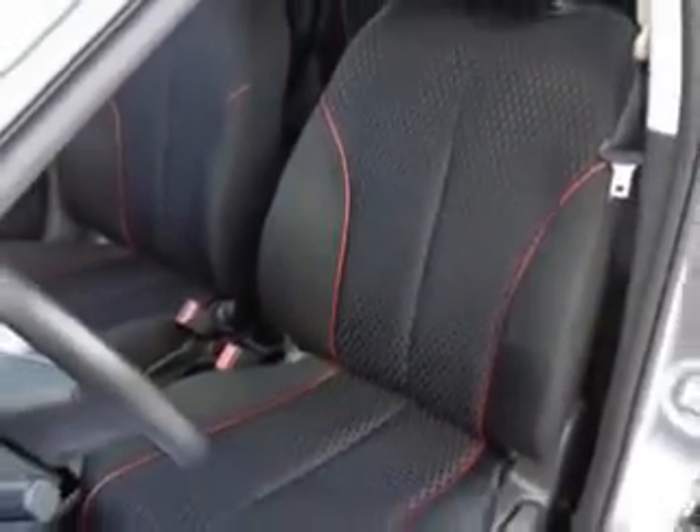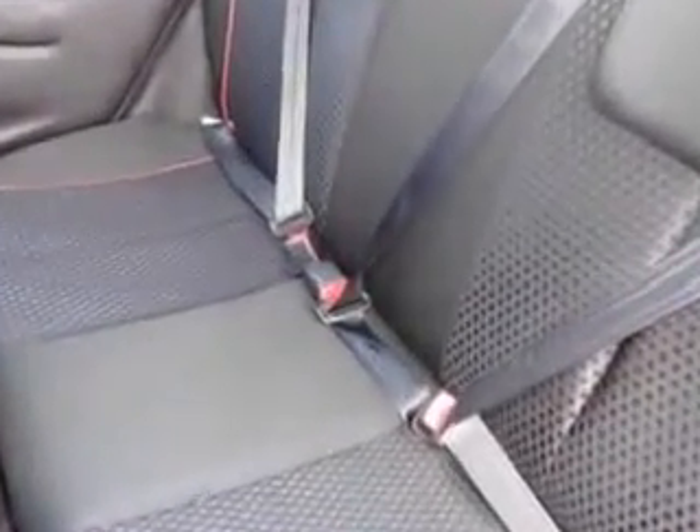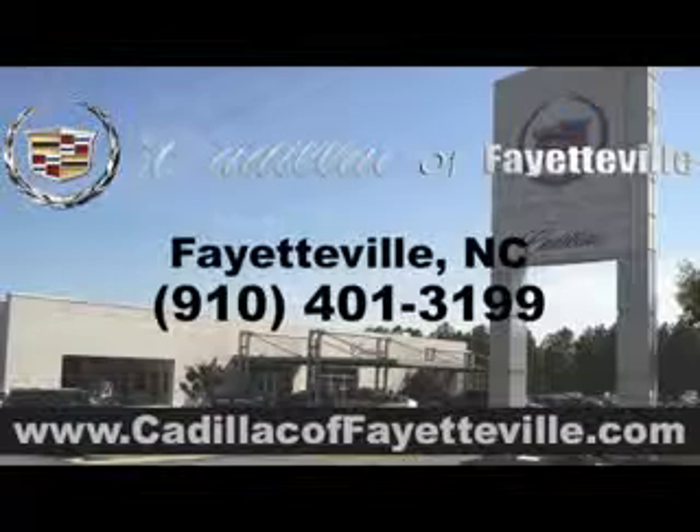And much more. Enjoy the drive and have peace of mind in this 2013 Mazda 2. See us at Cadillac of Fayetteville today. Stop in today or visit us 24-7 at cadillacoffayetteville.com.